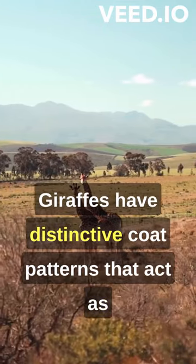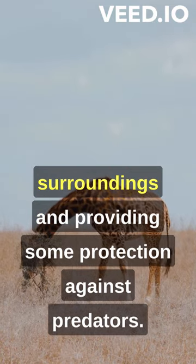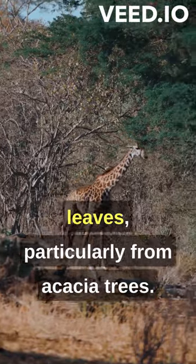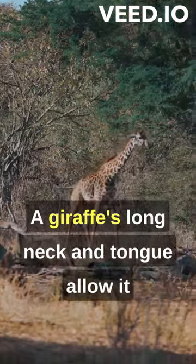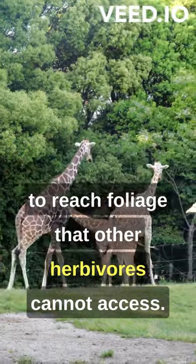Giraffes have distinctive coat patterns that act as a camouflage, making them blend in with their surroundings and providing some protection against predators. Their primary food source is leaves, particularly from acacia trees. A giraffe's long neck and tongue allow it to reach foliage that other herbivores cannot access.